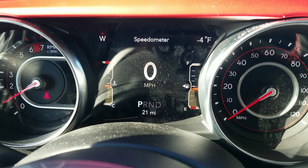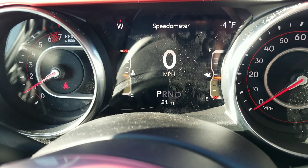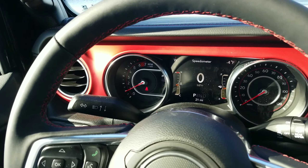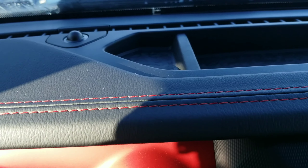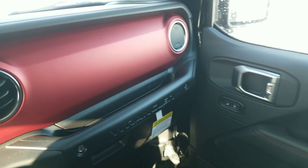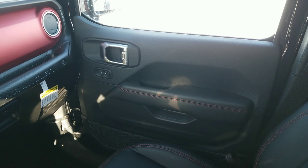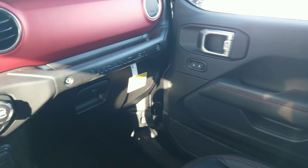All of the upgrades in the 2019 JL may not be that obvious, but what is apparent is this vehicle looks absolutely amazing. With small little touches like the red threads going along all of the seams, the color schemes inside, and just the polished touches of the interior of this Wrangler are amazing.